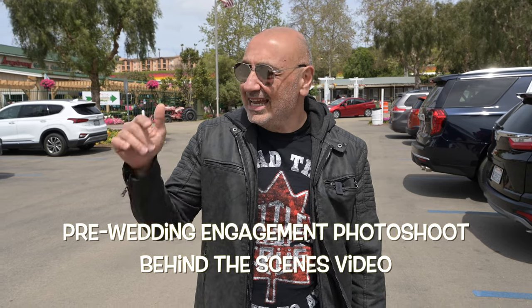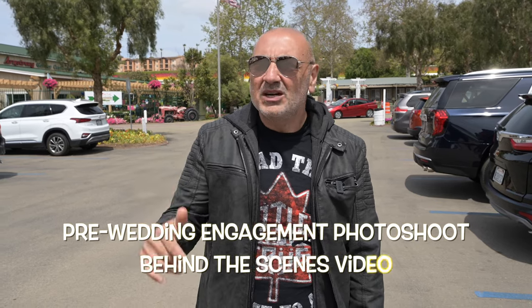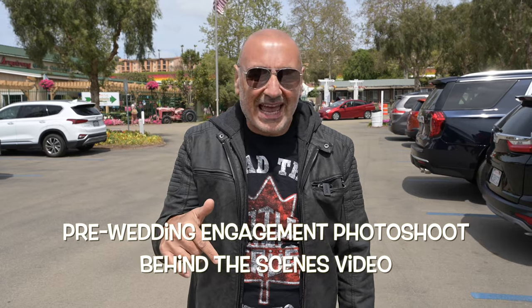Hey guys, what's going on? This is Vahagraphy, I'm Vahagin, your rock and roll photographer. In this video, I'm going to take you behind the scenes with me. I'm scheduled to shoot an engagement photo shoot today. We're in beautiful Carlsbad right now, we're going to hit up four locations today.